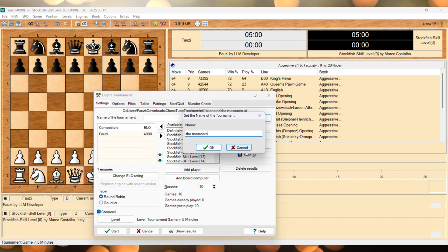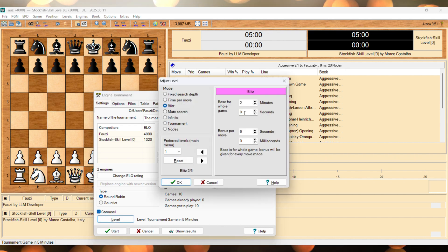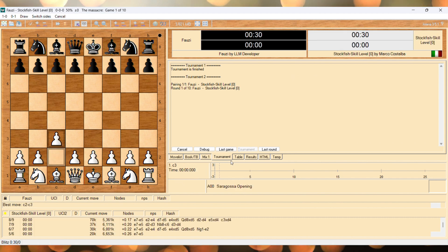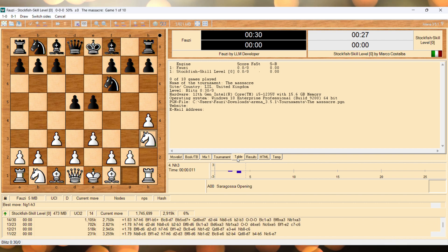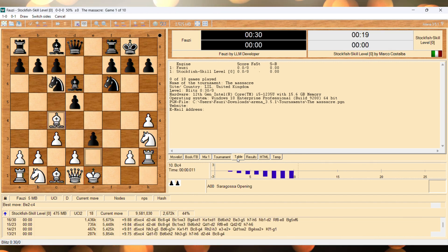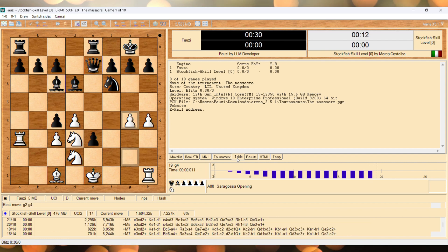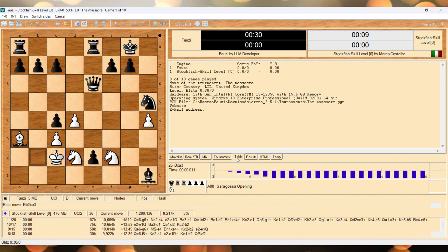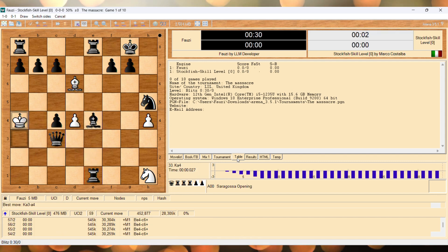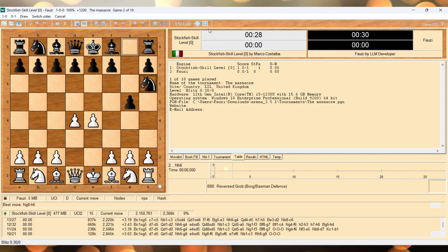What name should we give to this amazing tournament? I think 30 seconds are enough for the monstrosities that we will see. Let the fight begin! Our hero moves instantly — he knows what he is doing. Hmm, or maybe not. Good game nevertheless — I will spare you the rest of the games and update you with the final result soon.